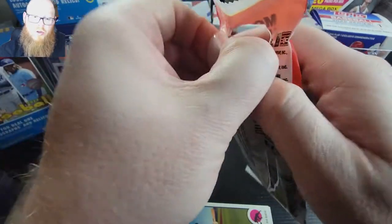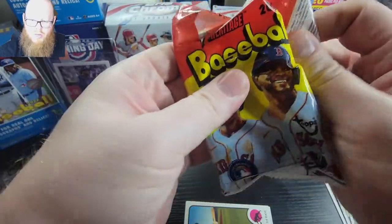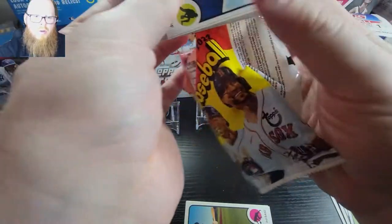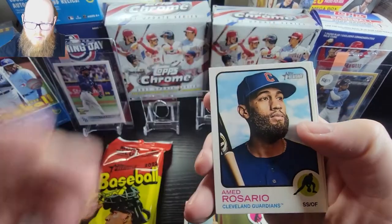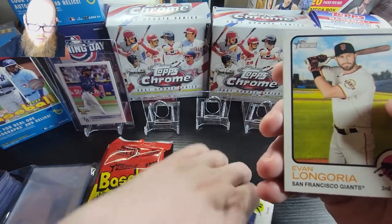Baseball is just around the corner — starts Thursday, not next Thursday. We got Ahmad Rosario and an Evan Longoria.